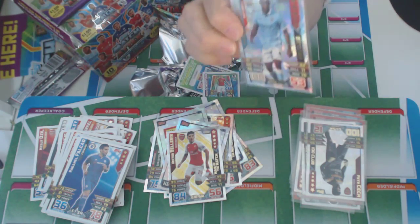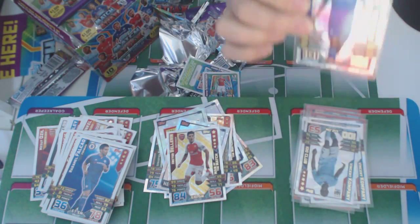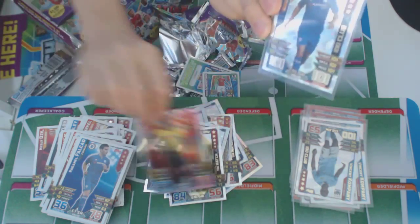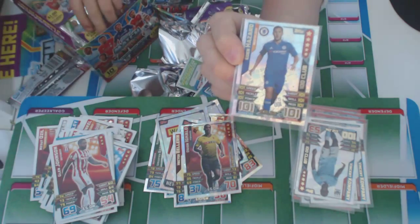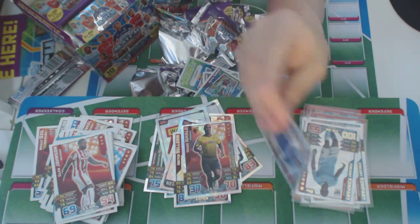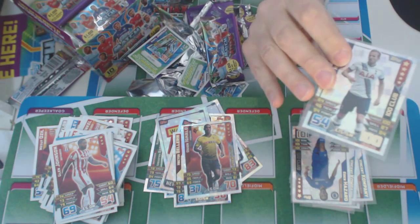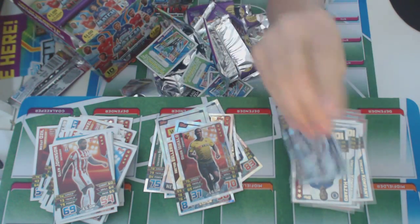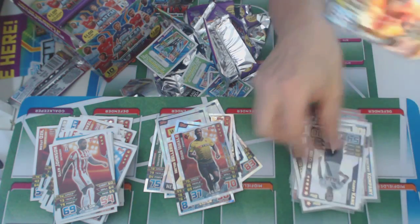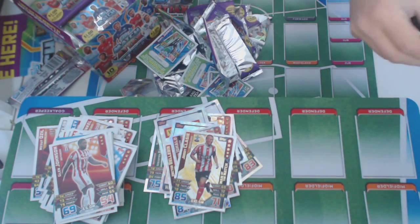We also got, in the next package, the star player Gallo of Watford. And in the next packet we've got a Man of the Match — Georgie. Classy. And also the star player Yan Matt of Newcastle.